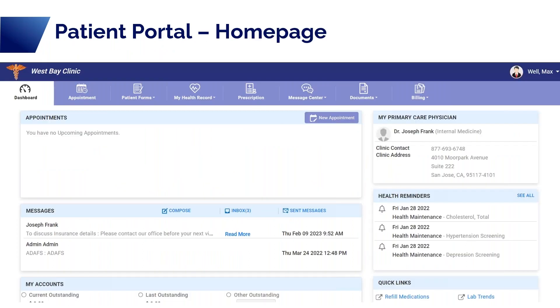A lot of times the clinic knows they have a patient portal, but the users have never actually seen it or don't know what to say to the patient about how to use it. Here I have a picture of the patient portal homepage. On the homepage, you can see an area where they can see their appointments and click to make a new appointment. They can see messages from the provider, with composed, inbox, and sent options. They have account information, links to refill prescriptions or see lab trends, healthcare reminders for upcoming due items, and clinic information including the provider, phone number, and address.